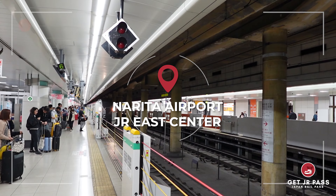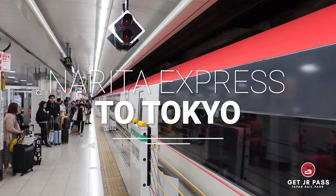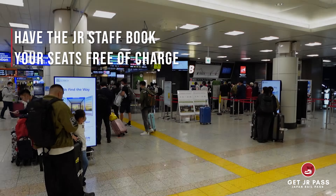Are you planning a trip to Japan and plan to take the Narita Express to Tokyo? Let us guide you through the process. Start by activating your JR Pass and the staff will book your tickets free of charge.